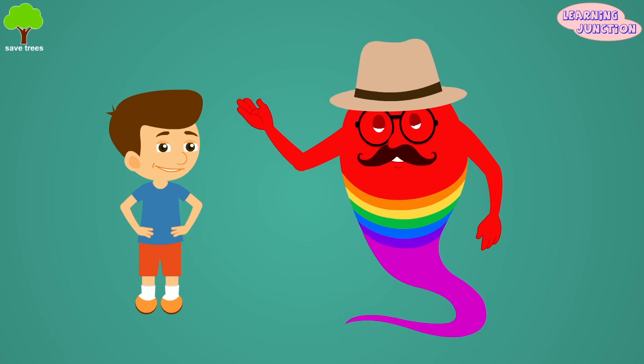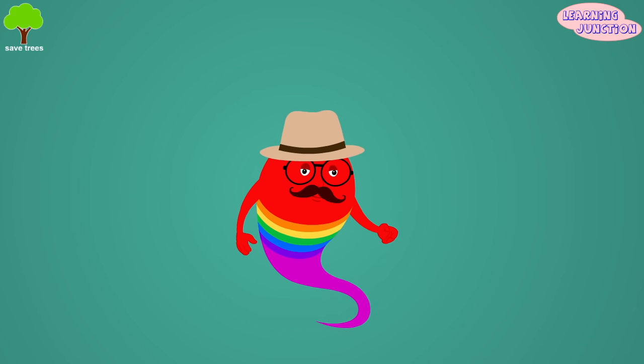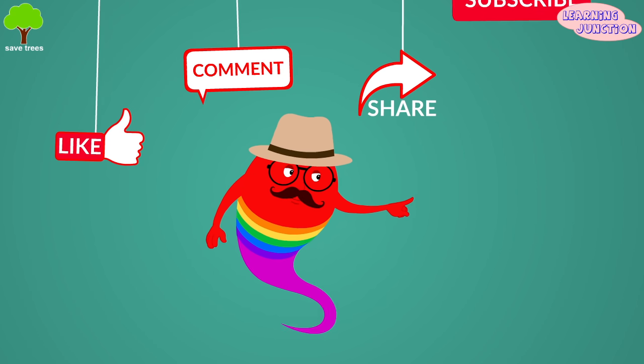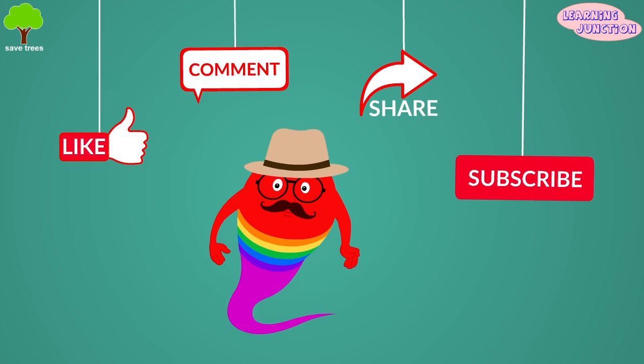Now you know a lot about blood. Please drop a like, leave a comment, share the videos, and don't forget to subscribe. Bye-bye!